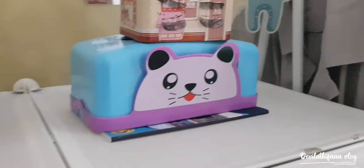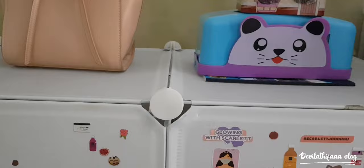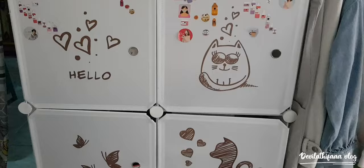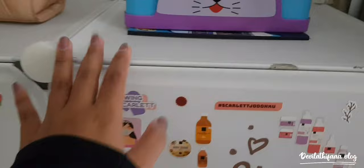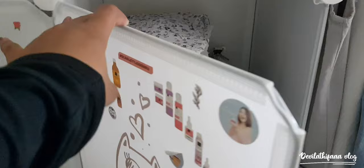Di sini ada lemari aku. Kenapa sih aku beli lemari kayak gini? Biar estetik gitu. Tapi harganya murah banget, nggak sampai 500 ribuan, karena ini dari plastik. Kita buka lemarinya — ini ada baju-baju aku, tapi maaf ya, ini nggak serapih itu.